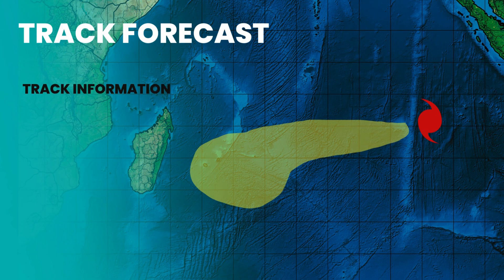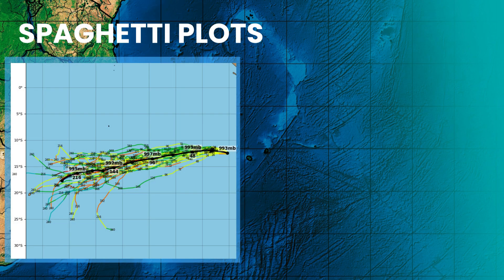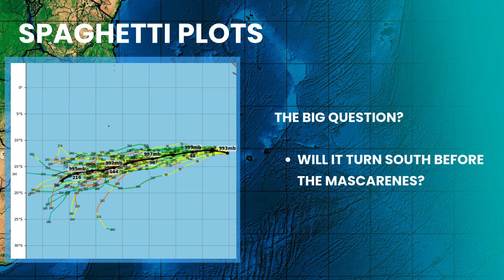The current trajectory has Grant tracking westward at a steady 14 kilometers per hour, driven by a strong subtropical ridge to the south. Looking at the latest spaghetti plots, we see tight agreement for the first 60 hours, but the spread opens up significantly as we look toward the new year.